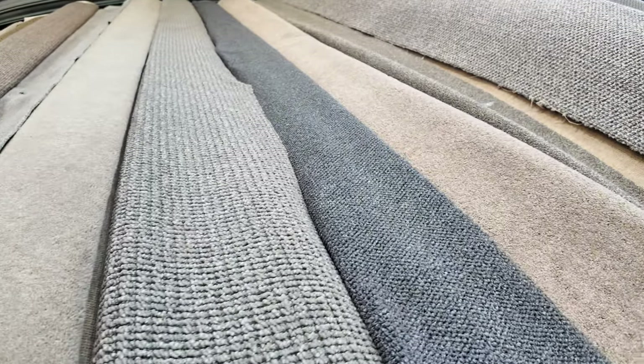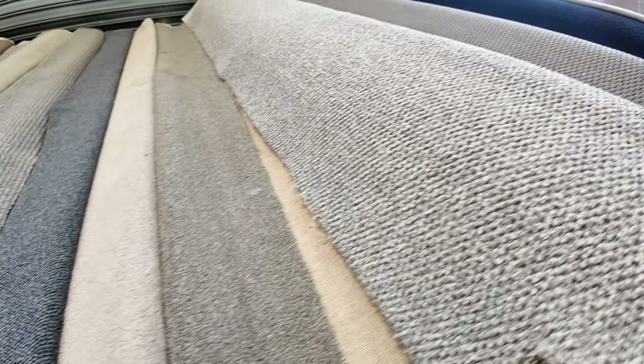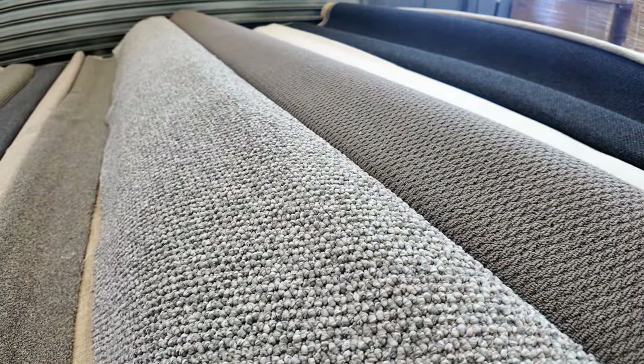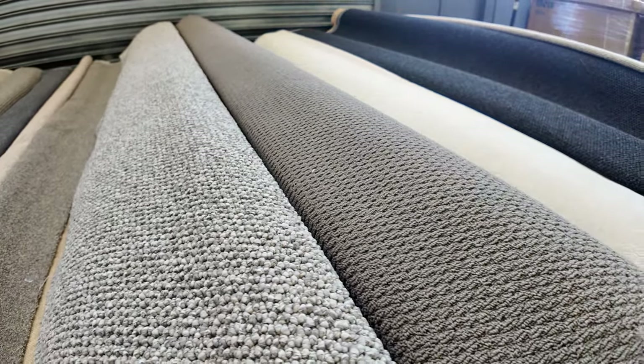Look at the greys and the charcoals — lots of textured loop piles. This textured loop pile is really popular, looks good on the floor, really hard wearing. Good for any type of room in the house, whether it be bedrooms or lounge rooms. There's some nice sized rolls there, some of them getting up around about 20 metres.